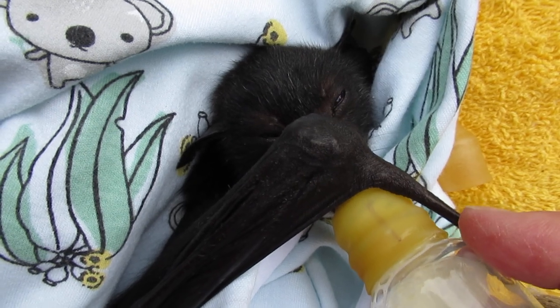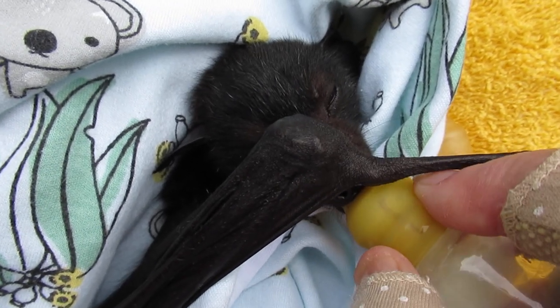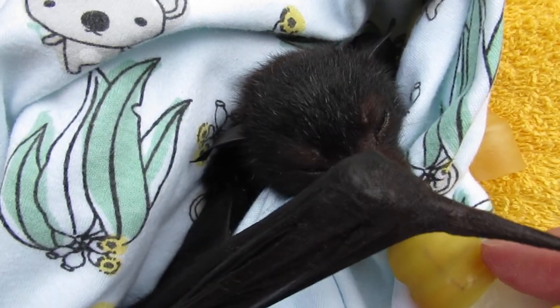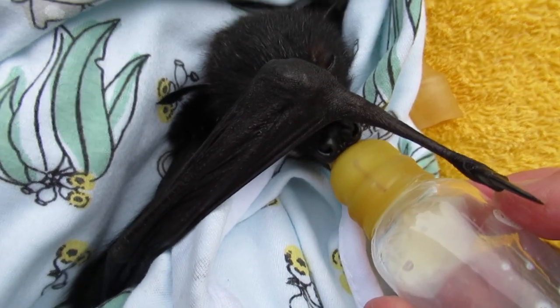Sometimes they get vapour locks in the bottle and we've got to release the pressure. You can just do that by squeezing the top and letting the air in. There we go.